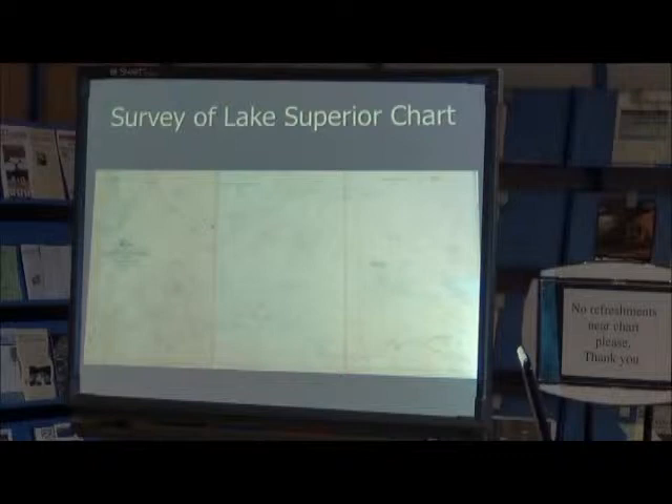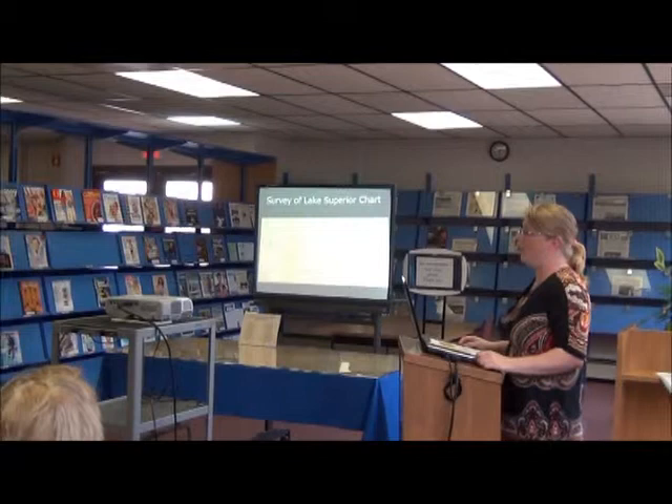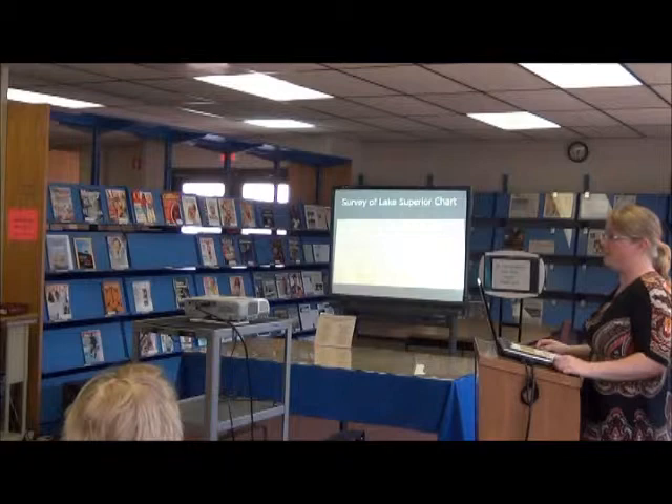Question: Is there a Bayfield near Petoskey — is that named after him? Answer: There are many places named after Bayfield. He also surveyed the Saint Lawrence Seaway and areas around Prince Edward Island, so there are place names for him there as well.